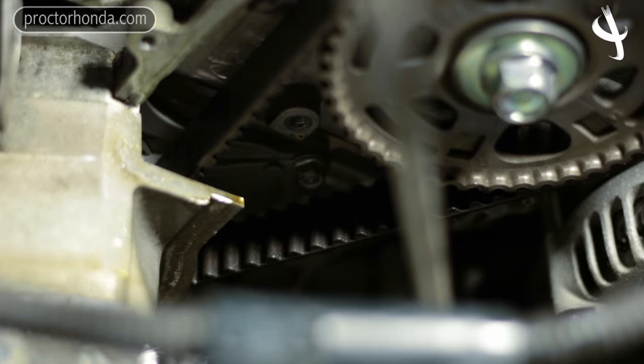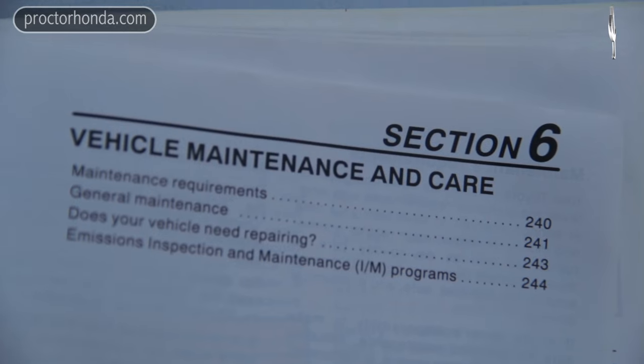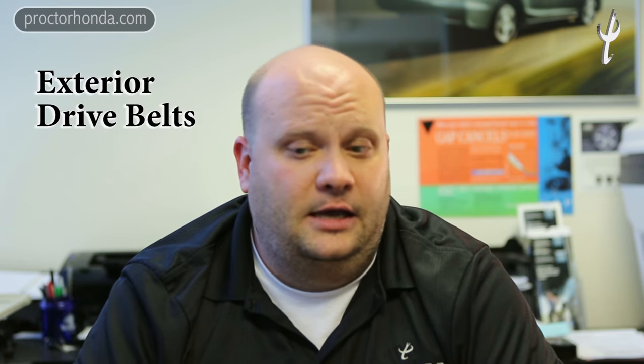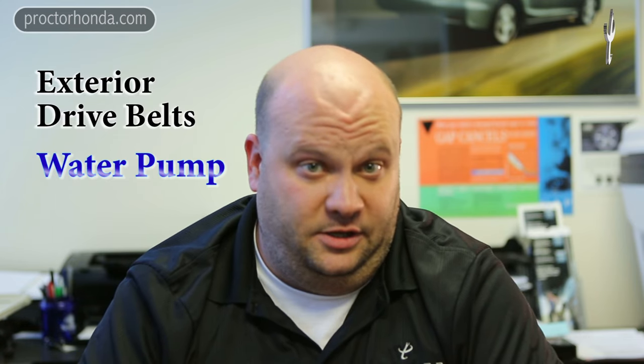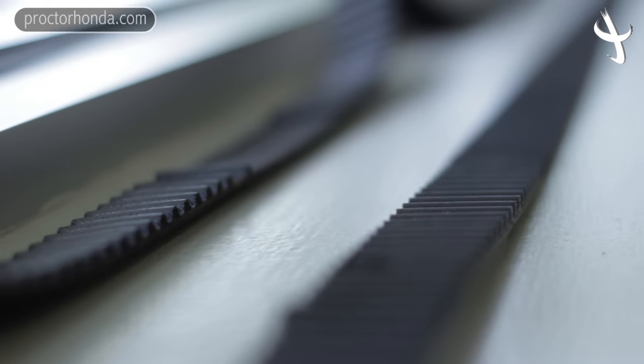The best thing I would suggest for people purchasing a used car or older vehicle, where you may not know if the timing belt's been changed, is to first check the manufacturer's recommendations and see when it's supposed to be changed. Obviously, if you're under that recommendation, you're probably in good shape, but you may just want to run it by the local dealership or your local mechanic. A good indication would be to look at the exterior drive belts and check the water pump, because the water pump is a little bit easier to get to than the timing belt in most situations. They can give you an idea as to whether it has been changed or not.